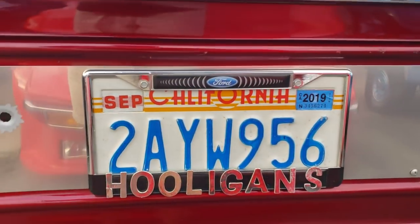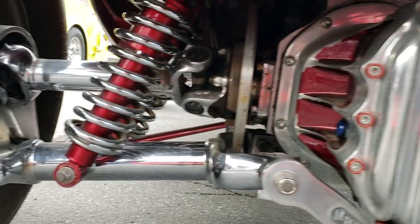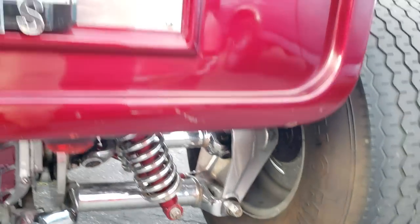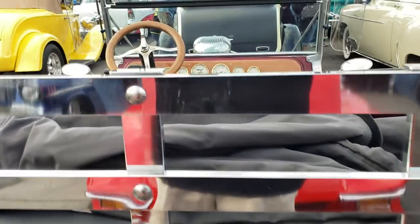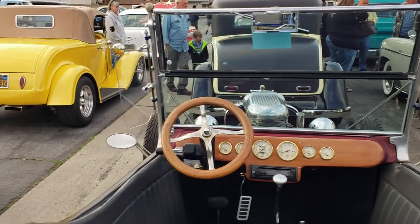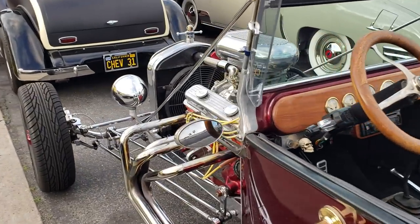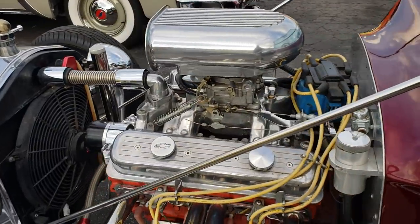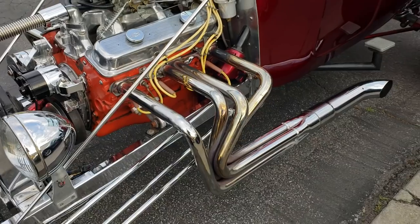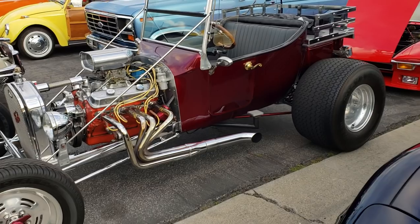Look at that award-winning Hooligan — look at that rear end and the narrowed differential. Big old meat on the back too. Have fun — this must be the drive.